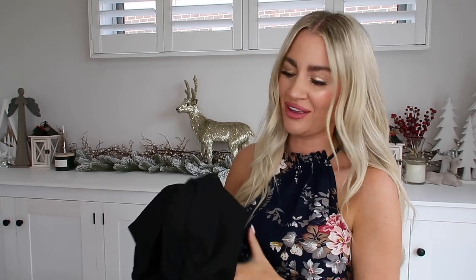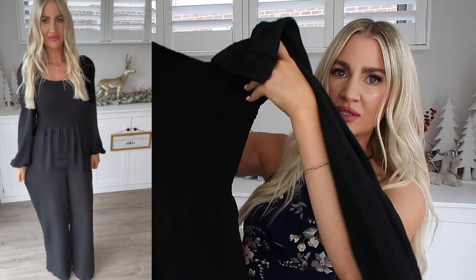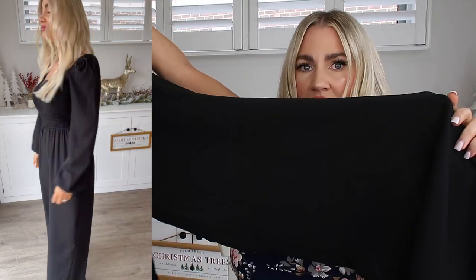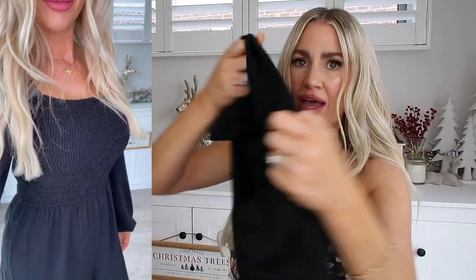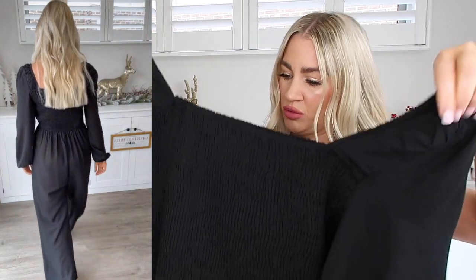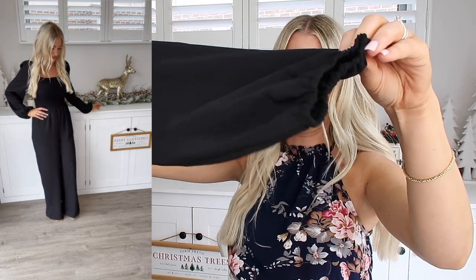And here is the last jumpsuit of this haul. I just love jumpsuits, I think they're just so easy to grab and wear. And this one's a little bit more of a peasant-y style jumpsuit. This one's long sleeve and it has the long legs as well. They are a nice wide leg design too. This one has the shirring all the way around the front and the back, so you've got tons of stretch in there, so comfortable to wear. I love the sleeves on it too and they cinch in at the end here.